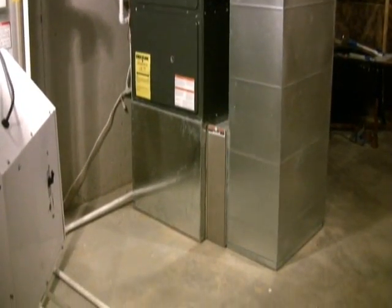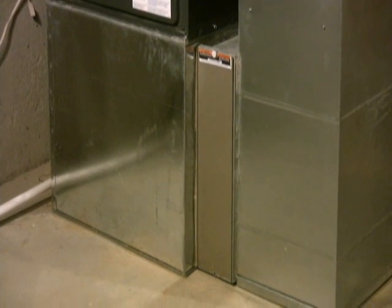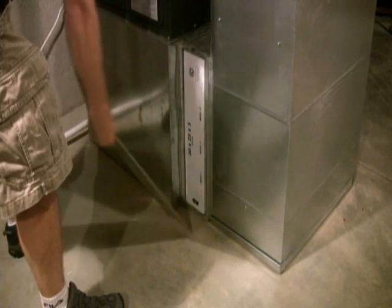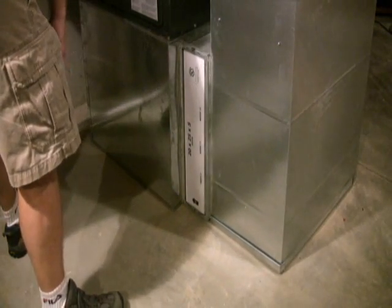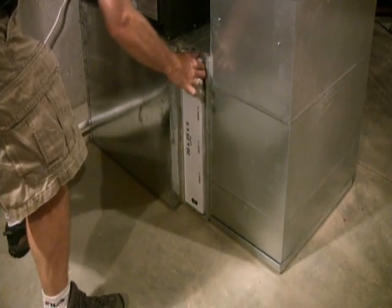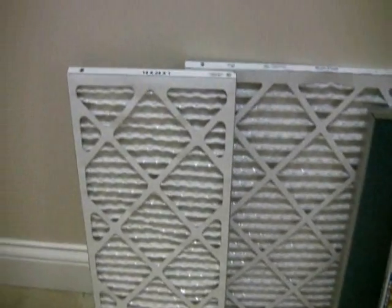Changing your furnace or AC filter is one of the easiest ways to prolong the life of your expensive heating and cooling system. Your furnace or AC filter removes dust, dirt, and other particulate from the air in your home before the air makes contact with your heat exchanger and cooling coil. Not only does your filter keep your heating and cooling system clean, but it also promotes good indoor air quality inside the home and ensures that the air you and your family breathe is free of pollutants.